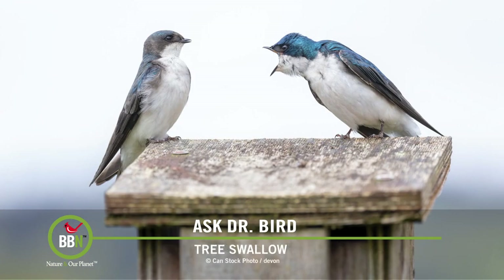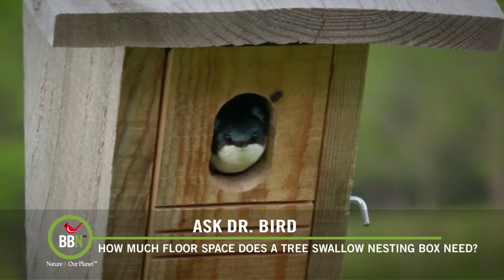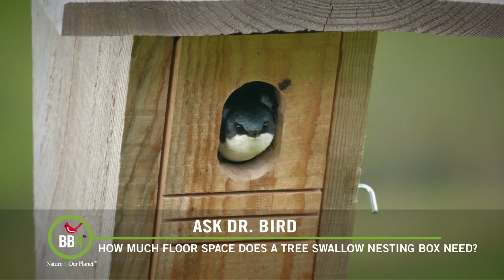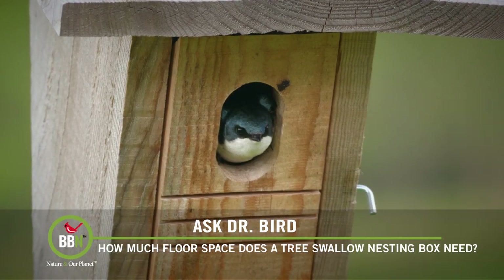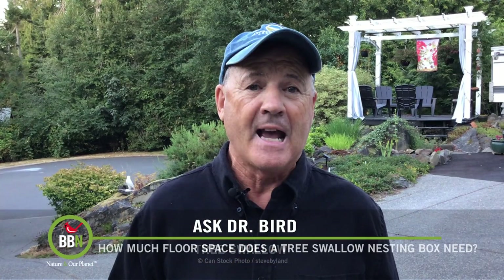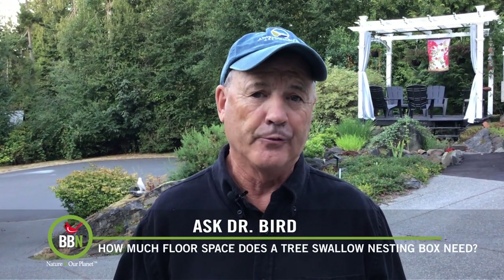It appears that this issue has created a bit of a stir among swallow box enthusiasts. I did some research and here's my take: I tend to agree that these Gilbertson four-inch diameter PVC nest boxes — heavily recommended by some prominent organizations devoted to cavity-nesting songbirds — would appear to provide an inadequate amount of floor space for nestling tree swallows, though not necessarily for the reason suggested. One of the top experts, the Cornell Lab of Ornithology, recommends a five-and-a-half-inch square floor.